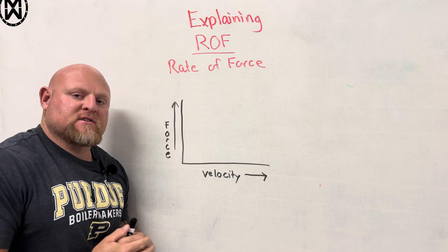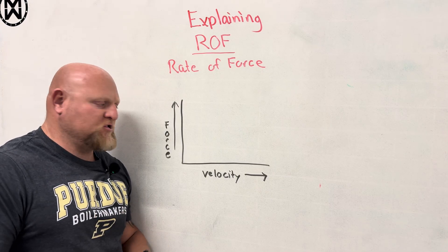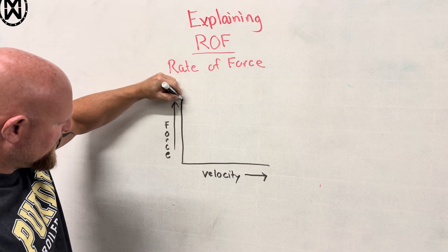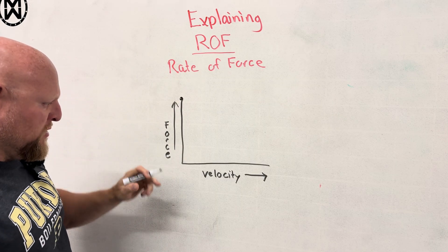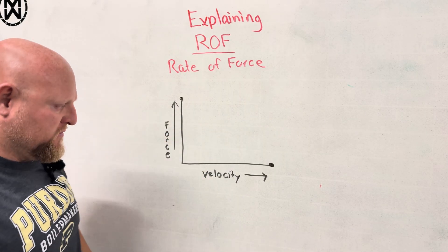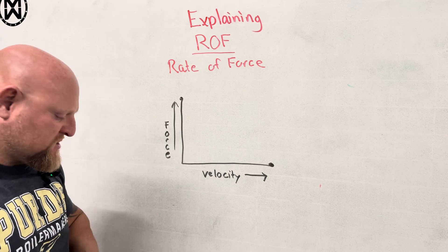I'm going to try to keep this as simple as possible so that you guys can follow along and hopefully make some changes in your training. This would be, for instance, the most force that we could produce. And this would be the fastest that we could possibly move. We have everything in between there. This is called the force-velocity curve.